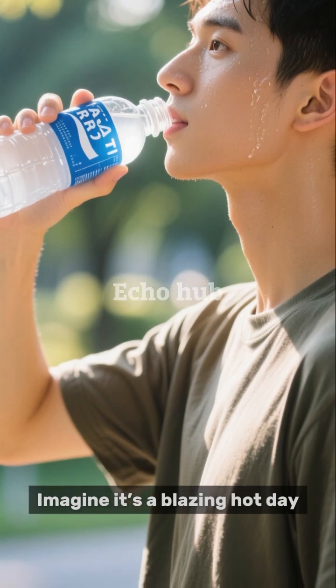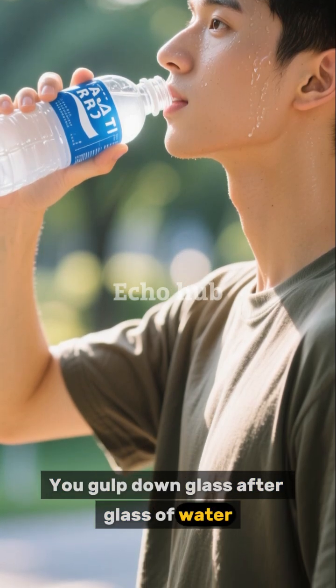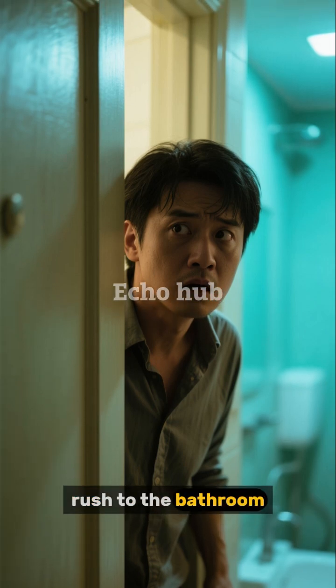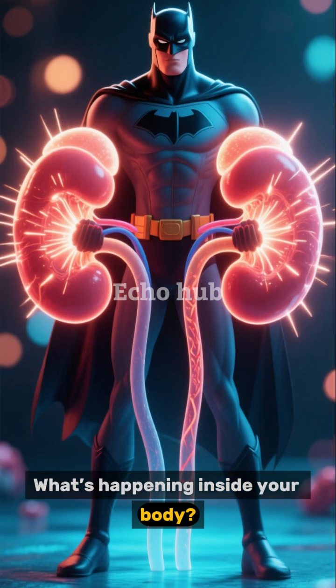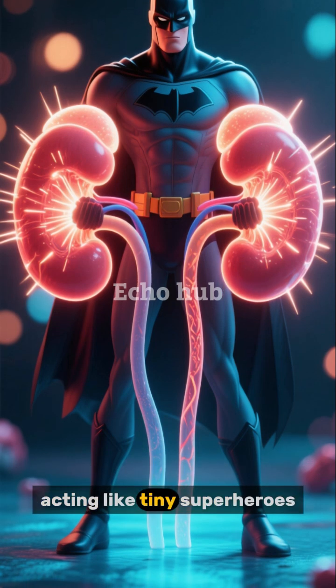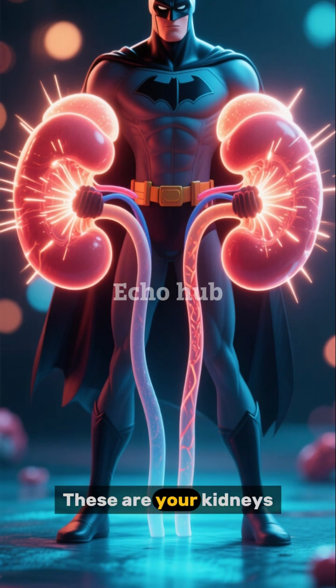Imagine it's a blazing hot day. You go up down glass after glass of water. A few minutes later, you suddenly feel the need to rush to the bathroom. What's happening inside your body? Two small, bean-shaped organs are hard at work, acting like tiny superheroes. These are your kidneys.